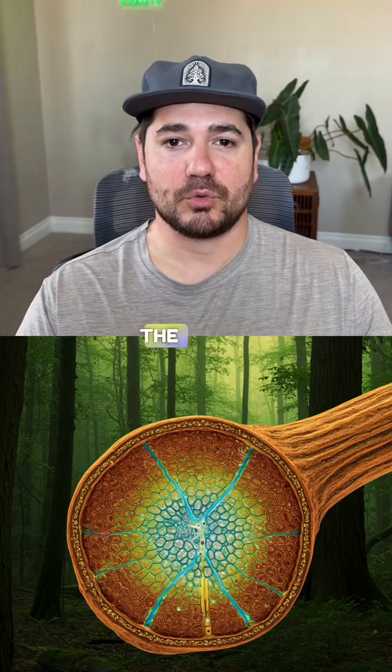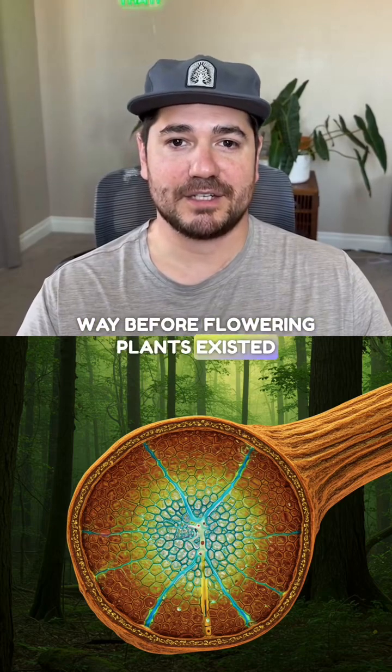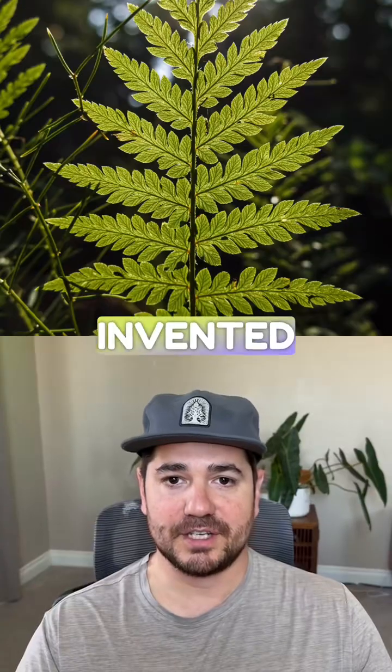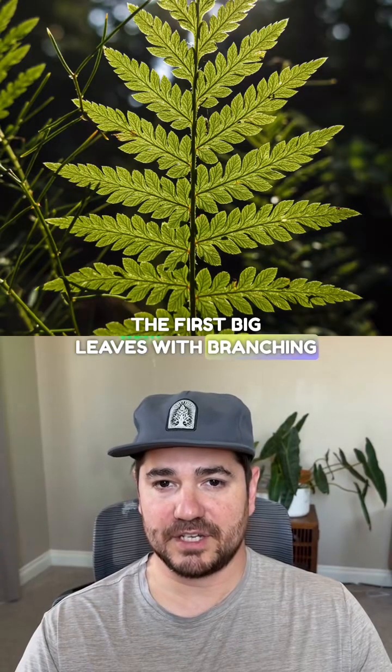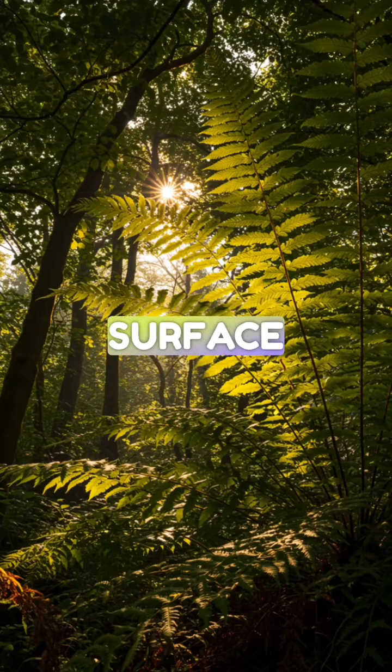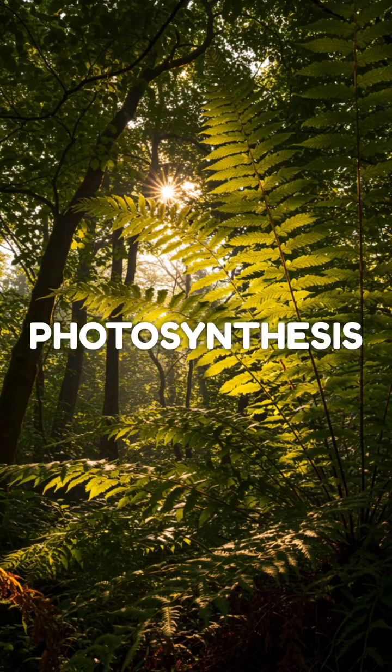Here's why ferns ruled the world. They figured out vascular tissue — basically plant plumbing — way before flowering plants existed. This let them grow tall and transport water from roots to leaves efficiently. They also invented the first big leaves with branching veins instead of simple needle-like structures. More leaf surface meant more photosynthesis meant more energy.